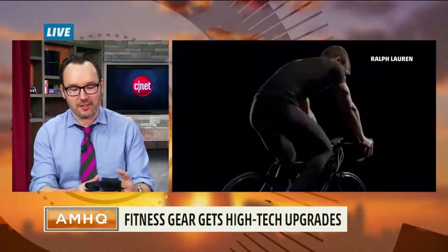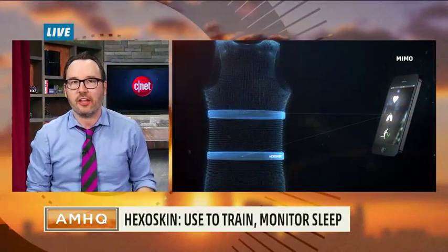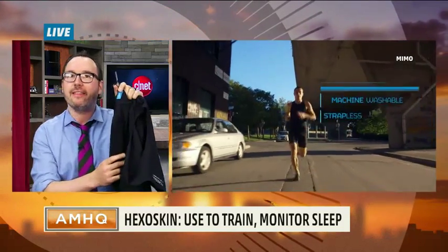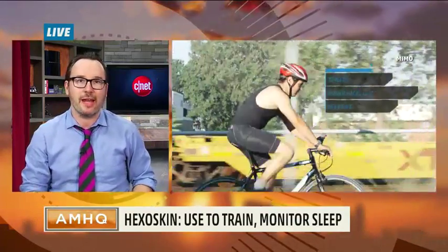We've gone from having pedometers to getting fitness bands to having smart watches. Now, get rid of all that stuff — you can just buy smart shirts that have all that tracking material built right in. One of the ones we've been testing here at CNET is called the HexoSkin. I've actually got one right here, and it looks like an ordinary tank top, but there's actual sensor material woven right into the fabric that detects things like your heart rate and your breathing. You can use it to determine how far you've gone, and it all goes to a tiny little transmitter right here that then sends a signal to an app on your phone, so you can get tons of data about what you're doing when you're working out.